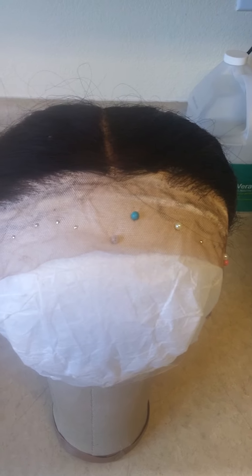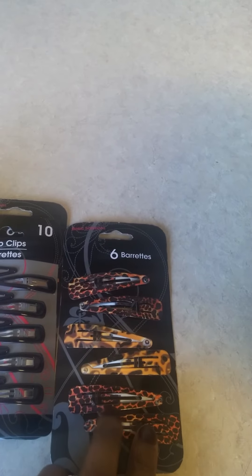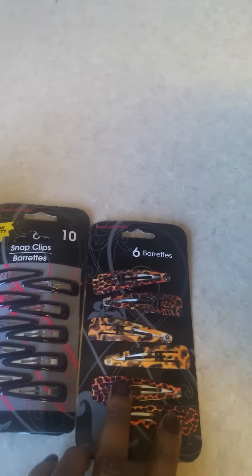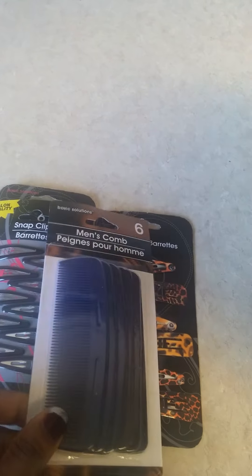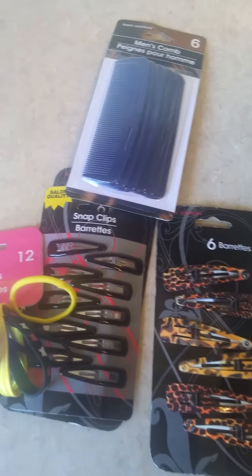I just want to show you some little things I picked up from the dollar store. These are good for holding the hair back — I got these big ones for holding a lot of hair back. I also got these combs, which are good when you ventilate a little and comb it, and these to hold the hair in ponytails. Simple stuff that really helps out.